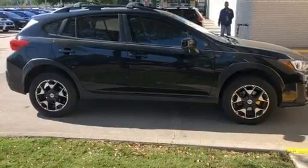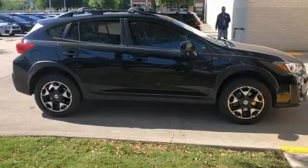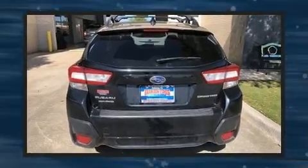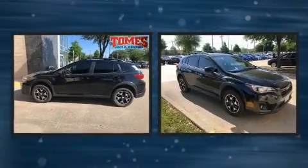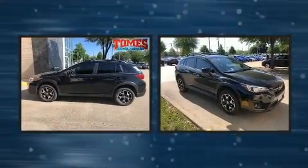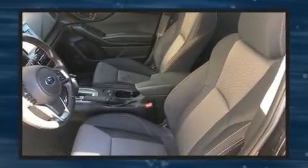It's equipped with tons of terrific amenities that won't break your budget, like heated seats, one-touch window functionality, a trip computer, fully automatic headlights, power door mirrors, and heated door mirrors and much more. Audio features include an AM/FM radio, steering wheel mounted audio controls.